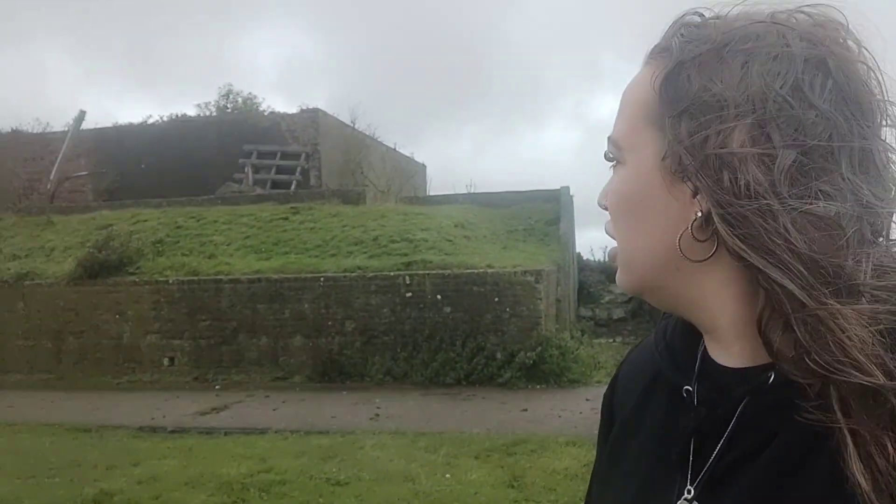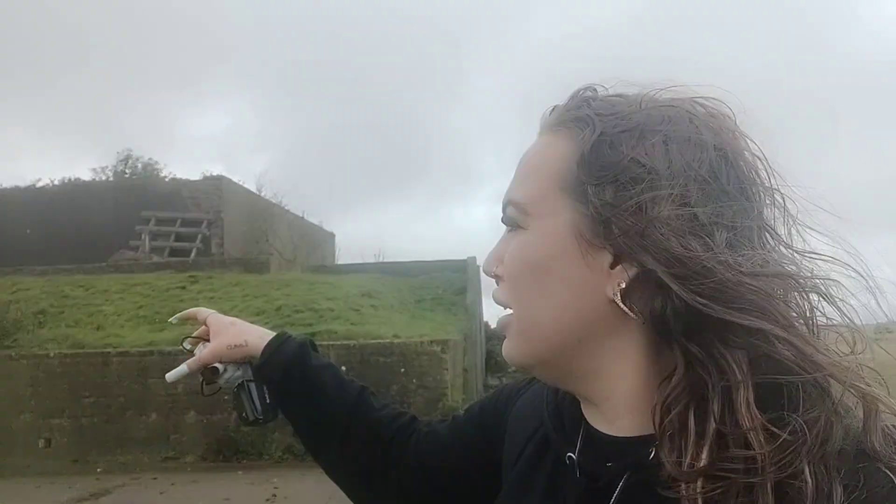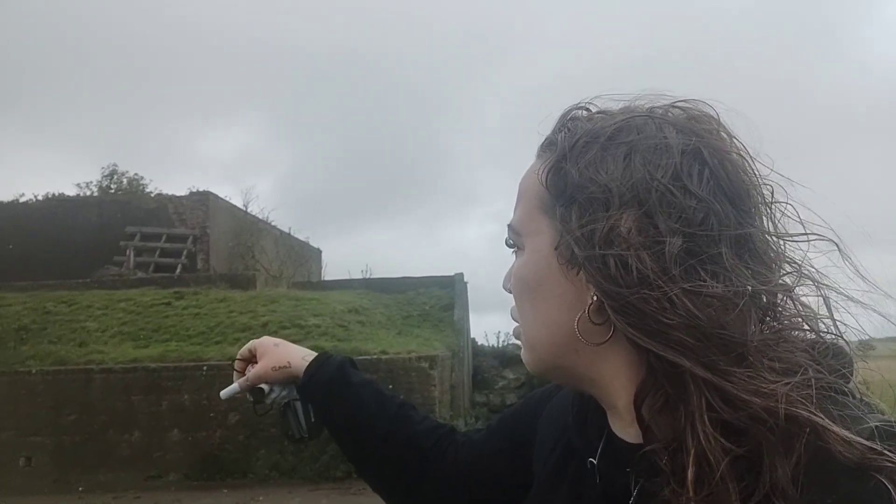Thank you very much for watching. We don't know what it is, do we? It's something to do with World War 2, definitely. But we don't know what it is. An abandoned World War 2 building in Swingate. I hope you enjoyed it - doesn't it look really big on camera? The outside of it is so big compared to the inside, which is not really big at all. Thank you from me and Jacqueline - see you in the next one. Bye!